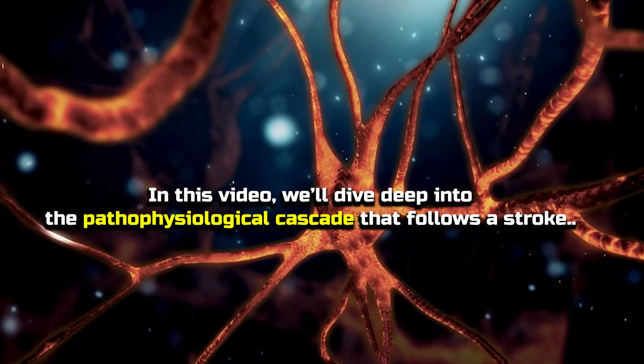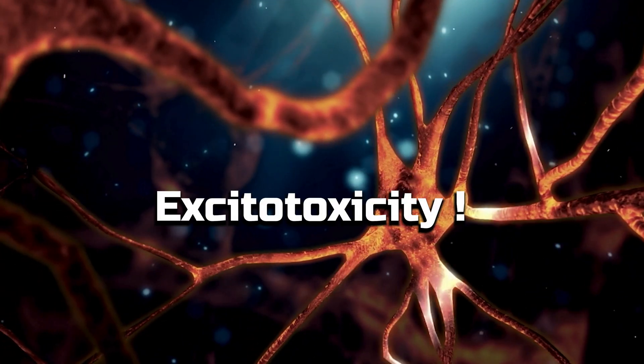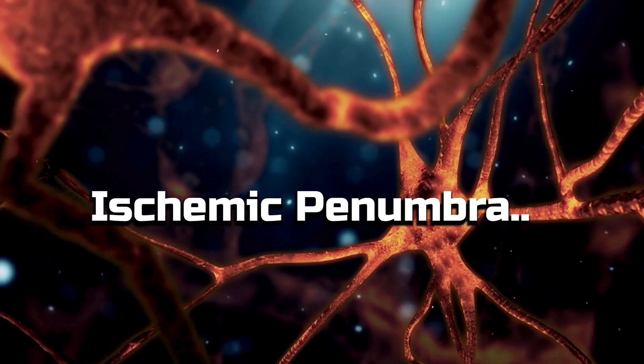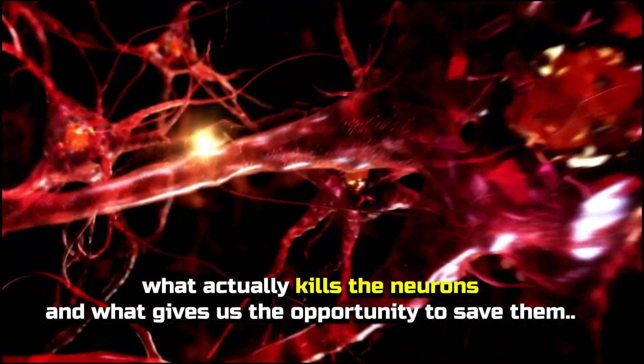In this video, we'll dive deep into the pathophysiological cascade that follows a stroke, including excitotoxicity, oxidative stress, and the concept of the ischemic penumbra. Let's understand what actually kills the neurons and what gives us the opportunity to save them.